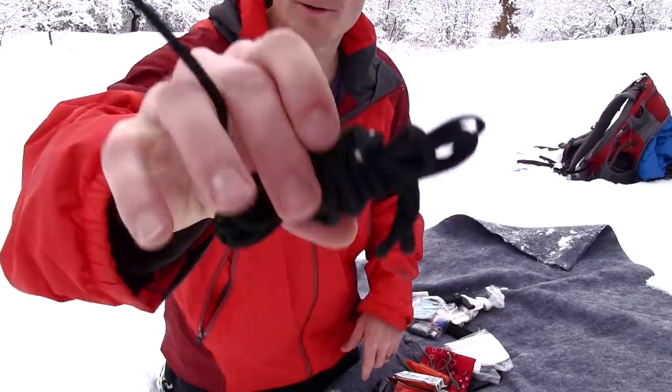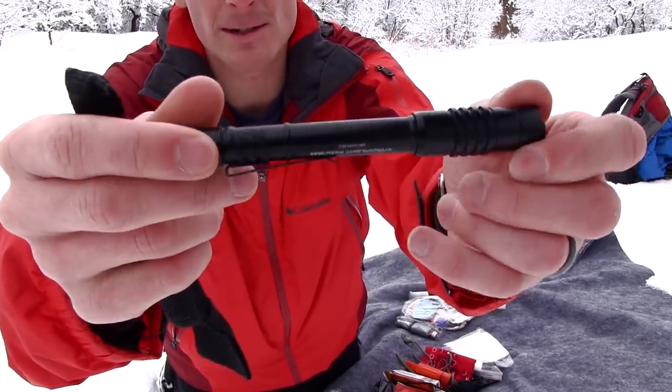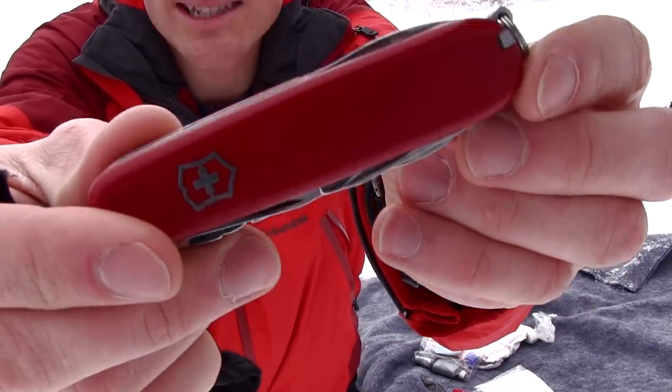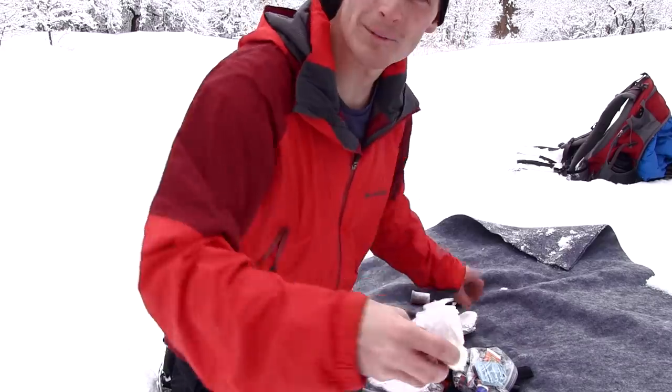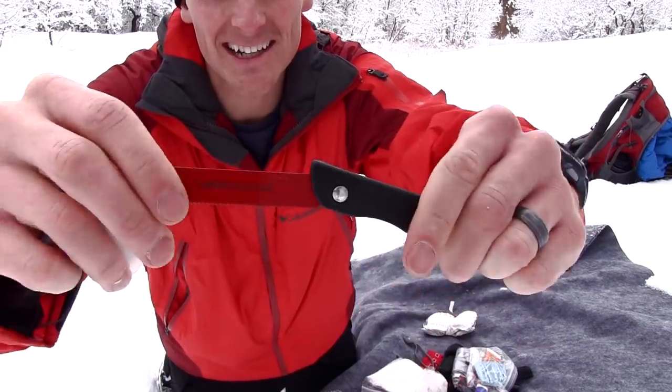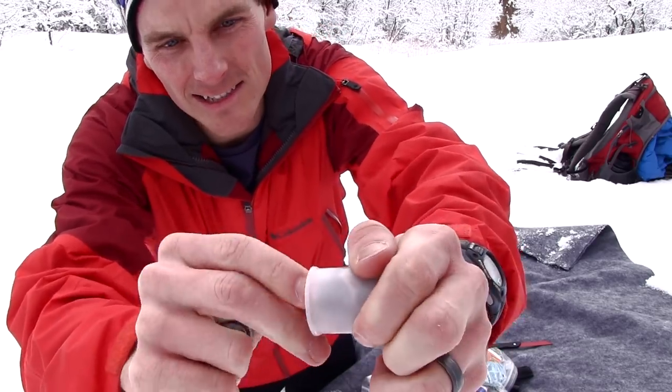Granola bar. You've got paracord. I keep a Streamlight flashlight in here — it's a little bit big, but it's what I've got. I carry a Victorinox and a CRKT Eaton Tool. A little bit of fatwood, toilet paper, a little bit of soap, a top saw, and I keep these little fire starters — they're homemade out of egg crates.